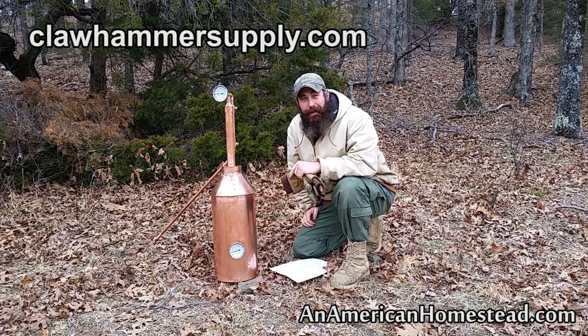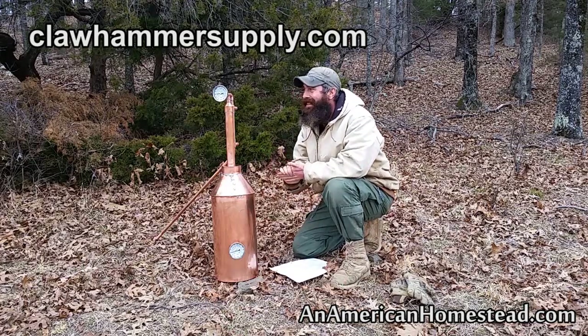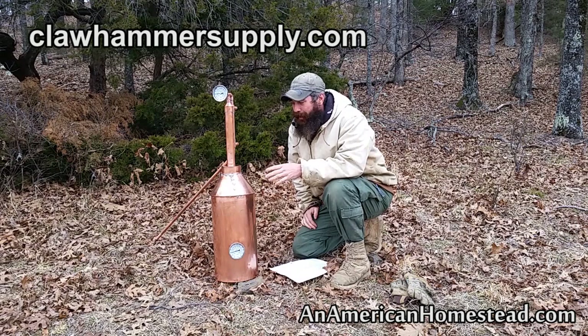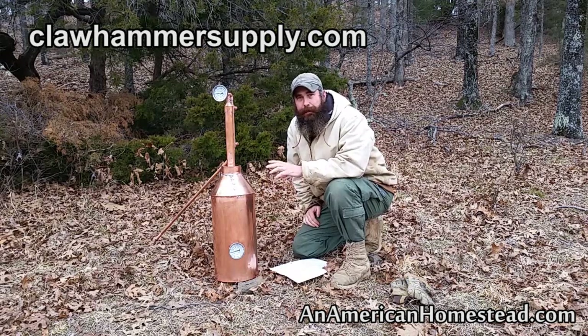Welcome to the homestead. This is the moment many of you have been waiting for — we finally got our pot still together and it looks magnificent. We're very excited and happy about how everything turned out. It was an absolute joy to put this together, to work with it, and to build the kit.